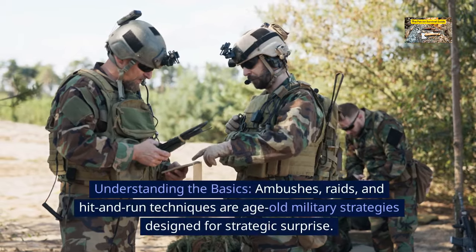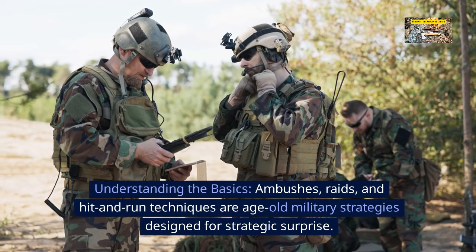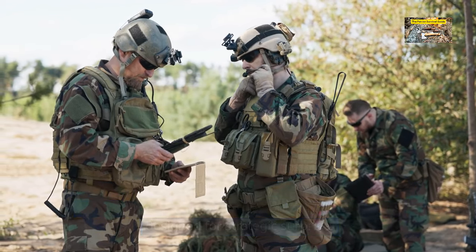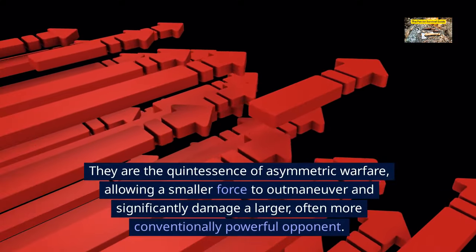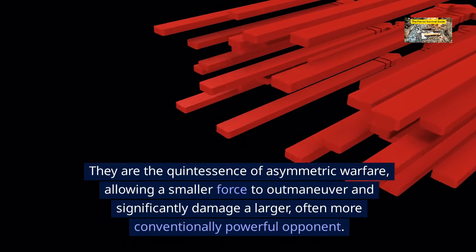Understanding the basics: ambushes, raids, and hit-and-run techniques are age-old military strategies designed for strategic surprise. They are the quintessence of asymmetric warfare, allowing a smaller force to outmaneuver and significantly damage a larger, often more conventionally powerful opponent.